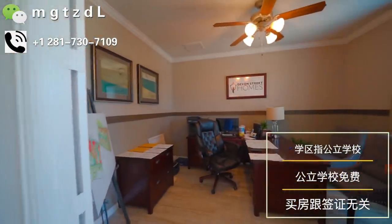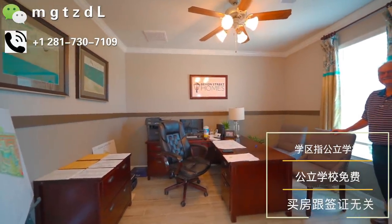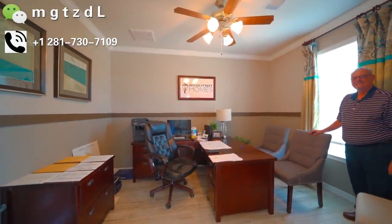一进门呢，左手边是一个dining room，这是个样板间，但是我订的那个跟样板间是一模一样的。我觉得这个房子真的特别好，然后右手边是一个office。我告诉我的客户我自己买了一套，所以我想给我的客户做一个视频介绍。